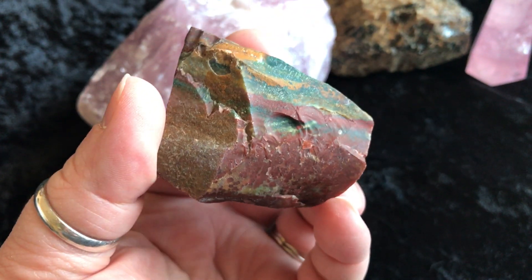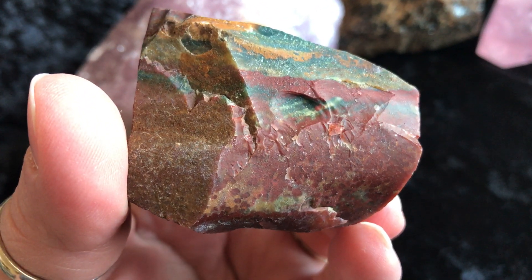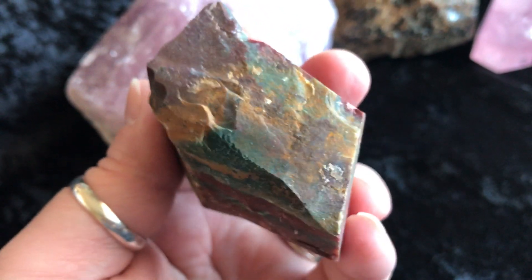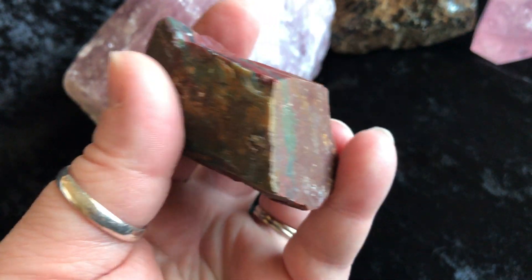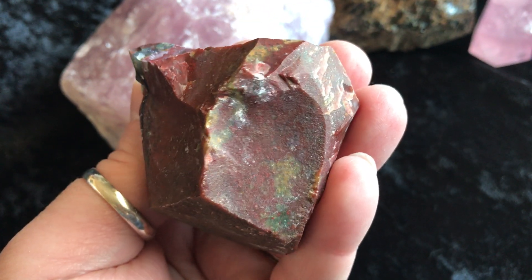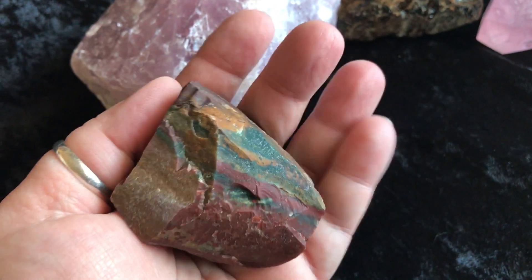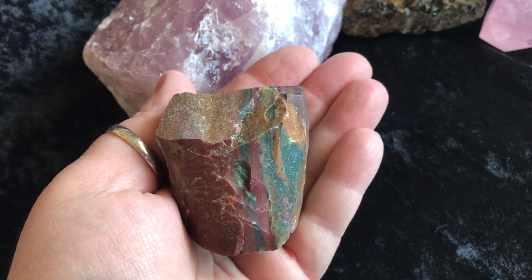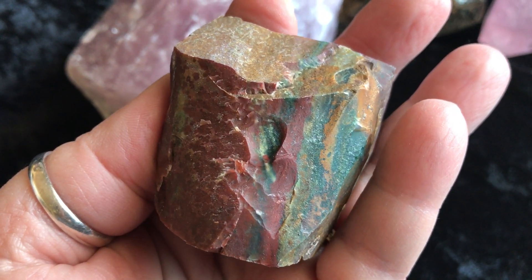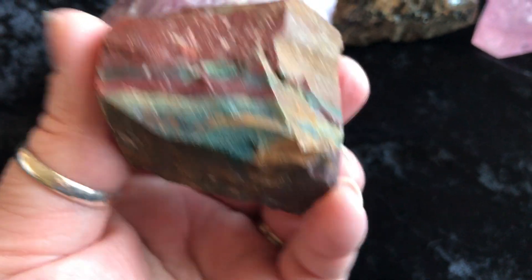Next I have a rough bloodstone — pretty large chunk here. Gorgeous. There it is in my hand and this piece is super beautiful. It has great energy. Love it.